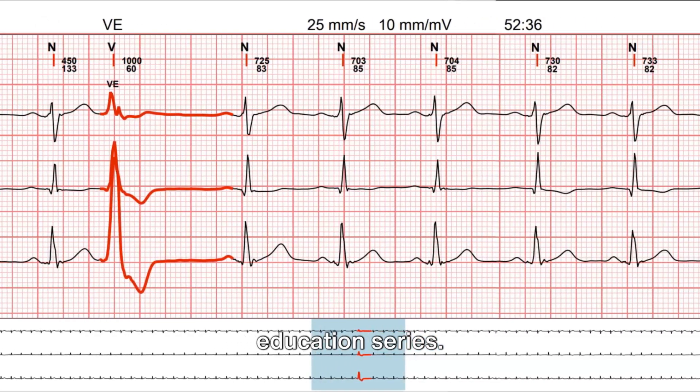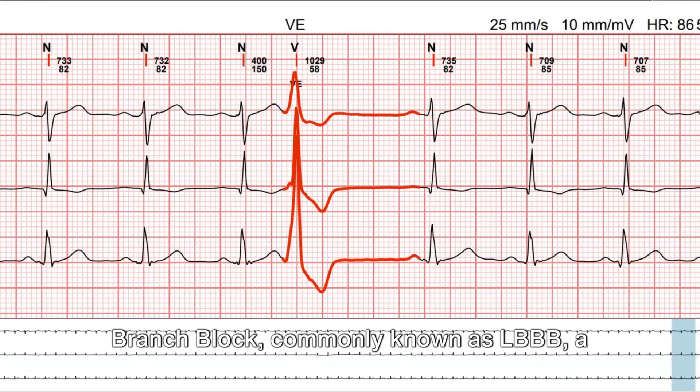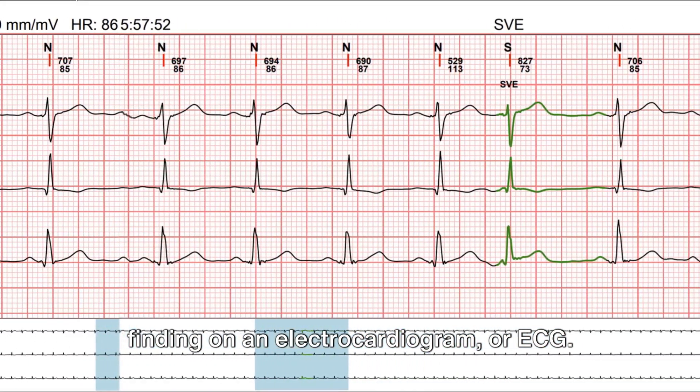Hello and welcome to our patient education series. Today we're focusing on left bundle branch block, commonly known as LBBB, a finding on an electrocardiogram or ECG.